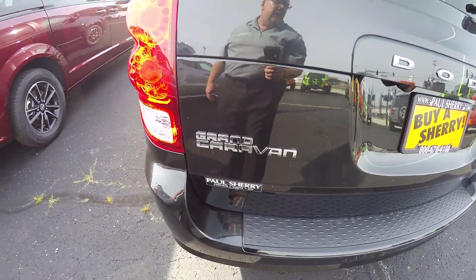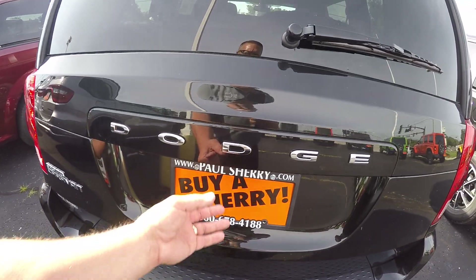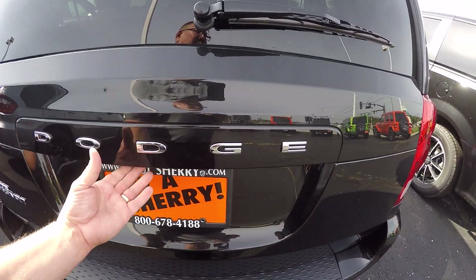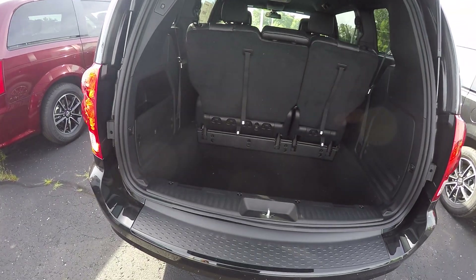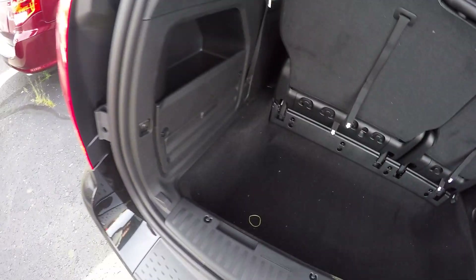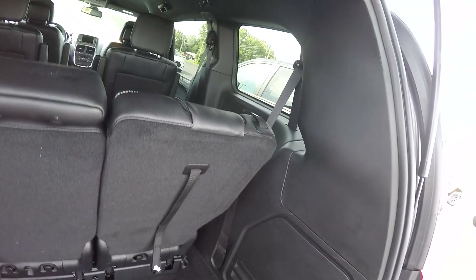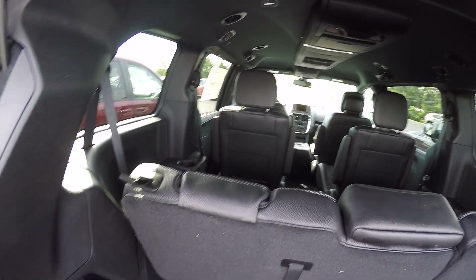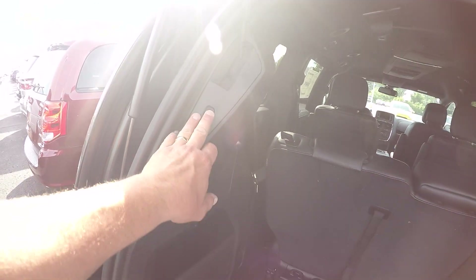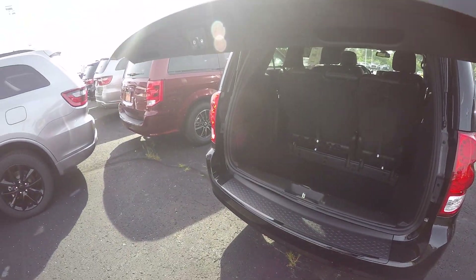It's got the Grand Caravan badging. Rear backup camera, rear wiper. Plenty of cargo space here. Power liftgate.